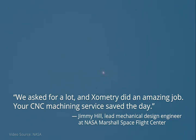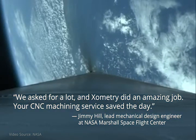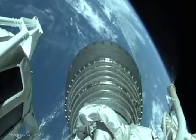As more projects develop, NASA and Xometry will work closely together to get mission-critical flight parts for NASA's facilities off the ground.